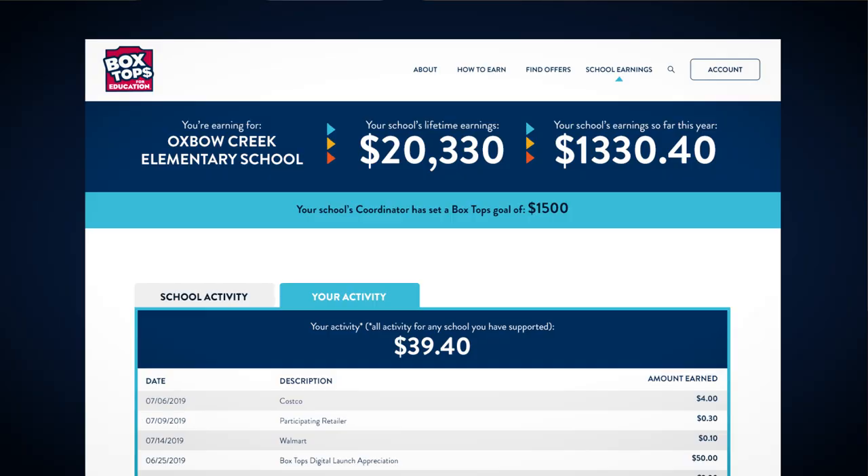Box Tops are instantly identified and credited to your school's earnings online. Schools receive two earnings checks per year, in April and December.